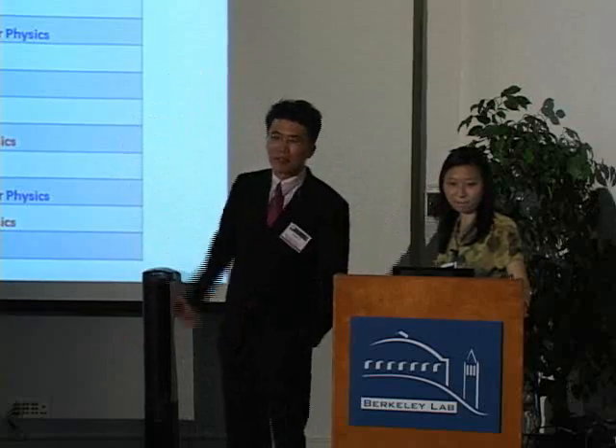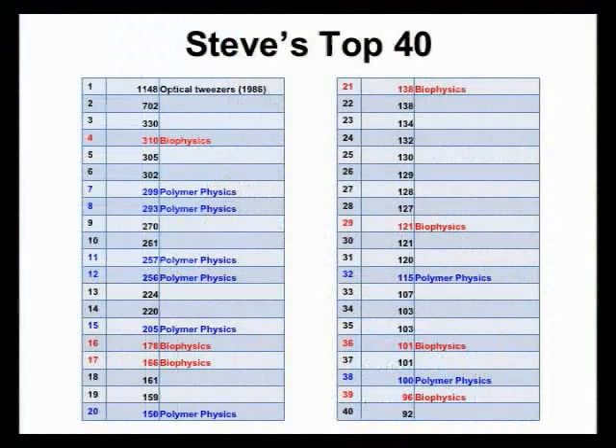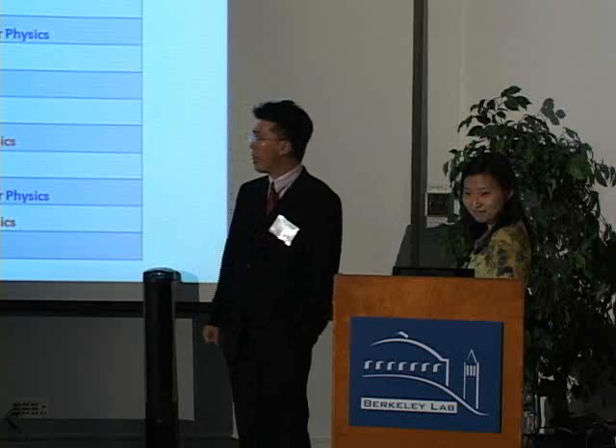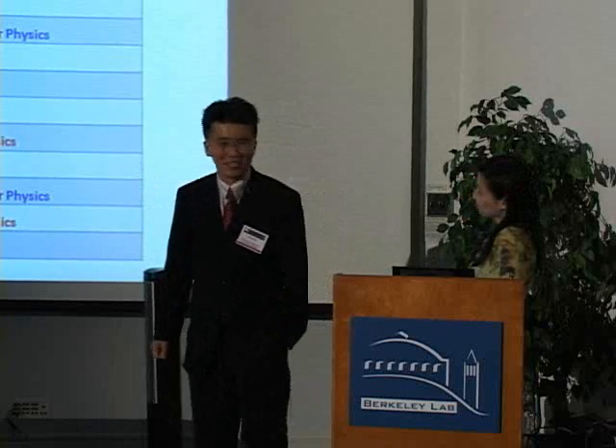These are the papers that Steve has published — actually more than that in terms of total citations. As you can see, 15 out of 40 papers are on polymer physics and biophysics, with a huge impact there, and none yet on this list on energy science.